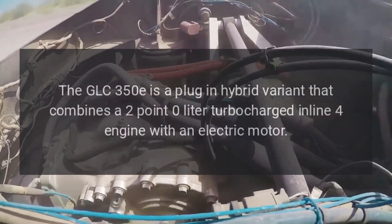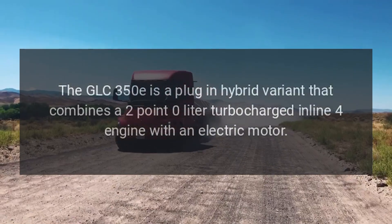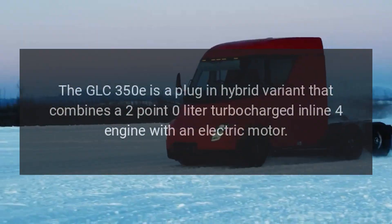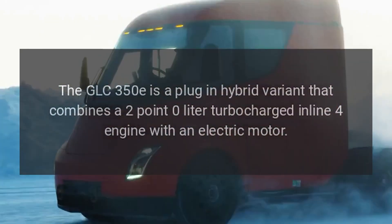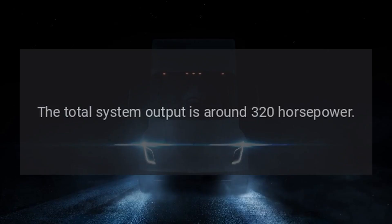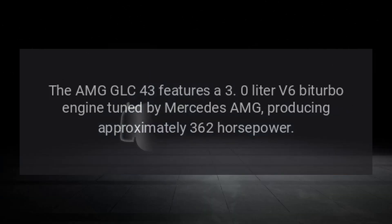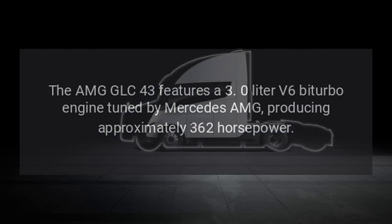The GLC 350E is a plug-in hybrid variant that combines a 2.0-liter turbocharged inline-four engine with an electric motor, with a total system output of around 320 horsepower. The AMG-GLC 43 features a 3.0-liter V6 biturbo engine tuned by Mercedes-AMG, producing approximately 362 horsepower.